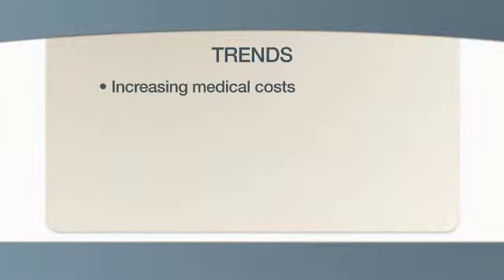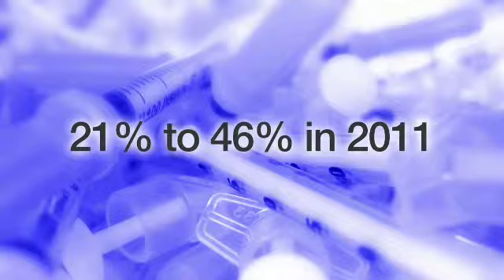Medical costs are always a concern, but costs have increased dramatically over the past three decades. One of the big reasons is medical waste and inefficiencies, which accounted for 21-46% of annual medical spending in the U.S. in 2011.